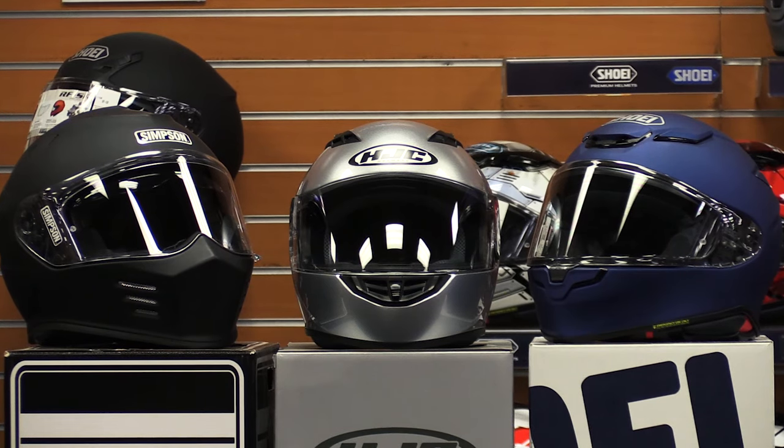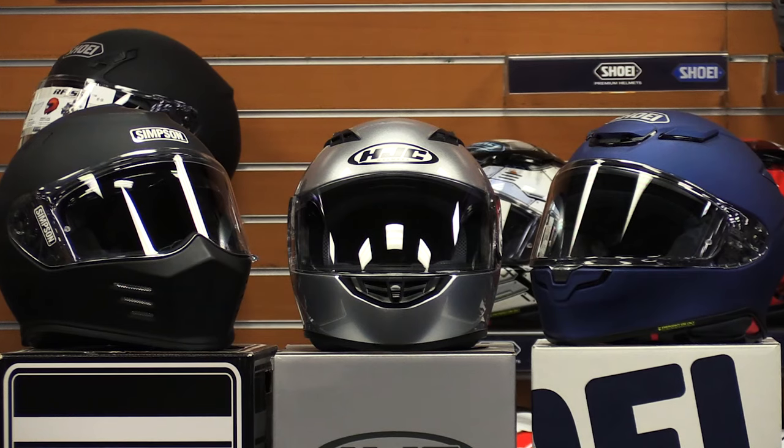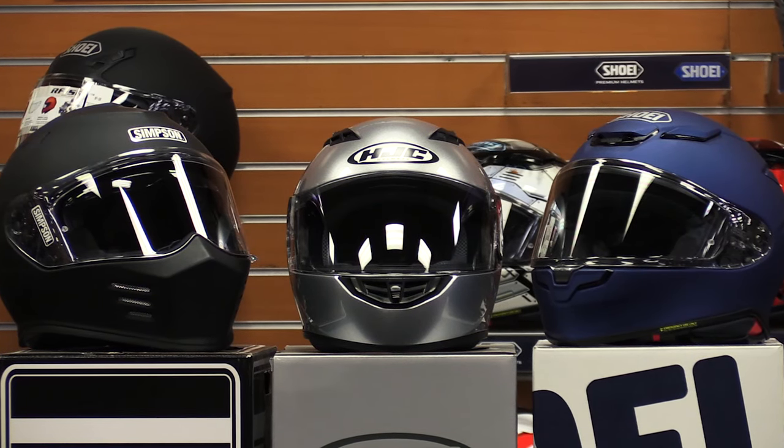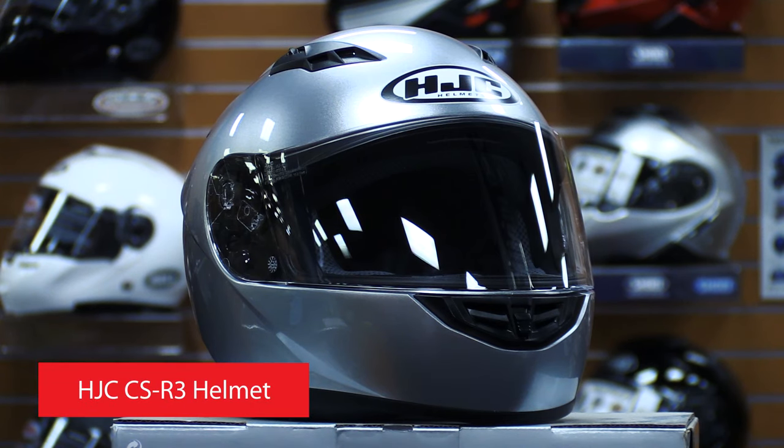The HJC CSR3 full-face helmet, the Simpson Ghost Bandit full-face helmet, and the Shoei RF1400 full-face helmet. Let's start with our number one best-selling full-face helmet, the HJC CSR3 helmet.